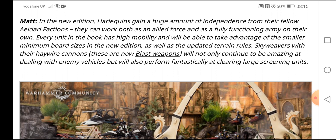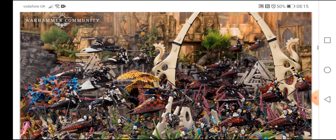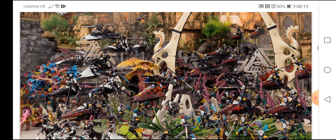Every unit in the book has high mobility and will be able to take advantage of the smaller minimum board size in the new edition, as well as the updated terrain rules. Skyweavers with haywire cannons — these are now blast weapons — will not only continue to be amazing at dealing with enemy vehicles but will also perform fantastically at clearing huge screening units.